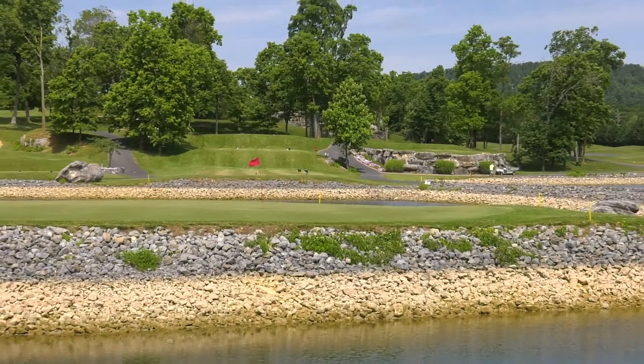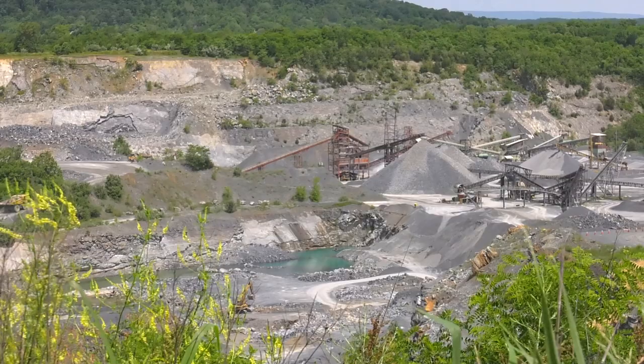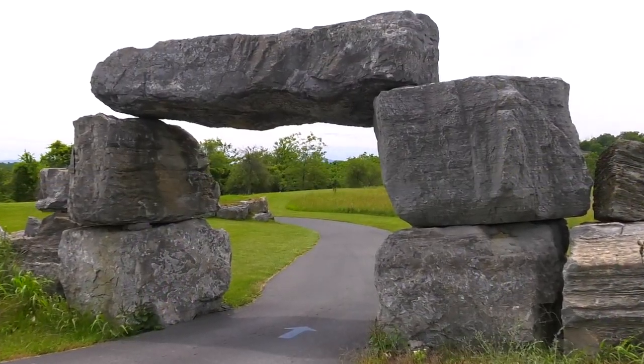From this vantage point you can see the intersection of eight holes on the two courses — Rock and Boulder — at Rock Harbor. Number 17 on Boulder is behind me, and once you come across the water you'll see number seven on the Rock course. Just imagine how many golf balls are in that water — just part of the scenery and the challenge at Rock Harbor. This is the largest rock moved onto Rock Harbor Golf Course from the adjacent quarry.